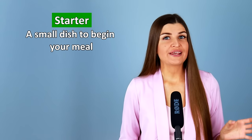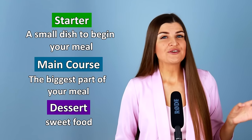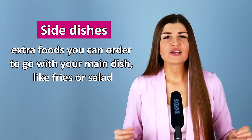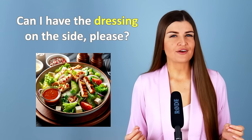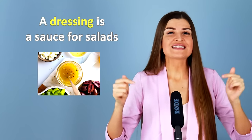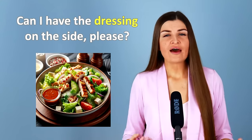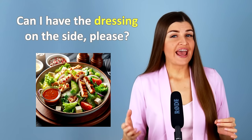When you are having a meal at the restaurant, it may consist of three parts: a starter — a small dish to begin your meal; a main course — the biggest part of your meal; and dessert — a sweet food you have at the end. You can also have side dishes — extra foods you can order to go with your main dish, like fries or salad. When ordering a salad, you can ask the server: can I have the dressing on the side? Dressing is a sauce you put on salads to add flavor, and having it on the side means it's served separately so you can add as much as you like.